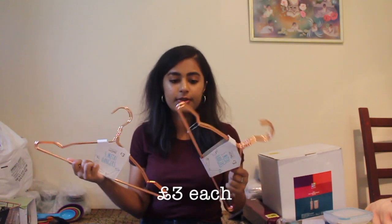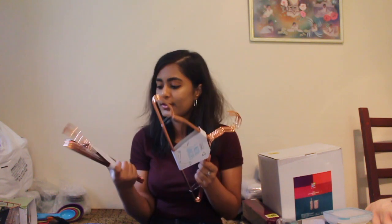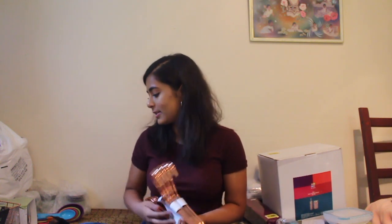And then I got these hangers — there's two of them and they're both rose gold. My theme for my room is rose gold, pink and grey. These are a set of five and they were £3. I got two of those because I'm probably going to have a lot of clothes to hang, and if I need more I can always just pop into Primark.